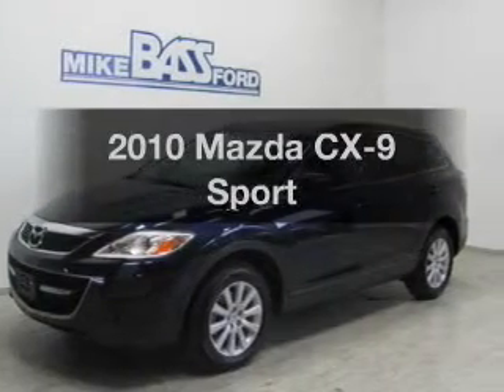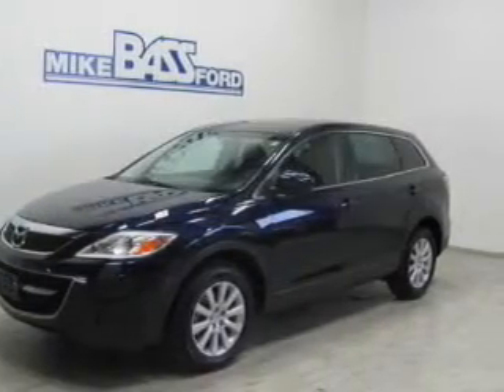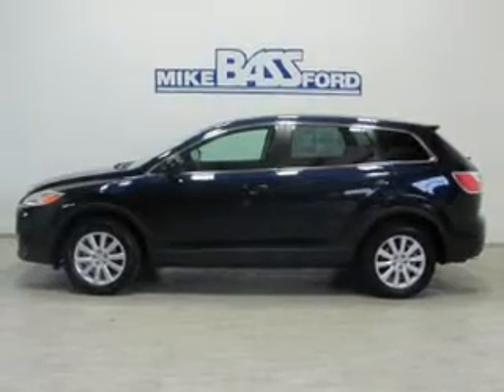Imagine yourself in this 2010 Mazda CX-9. If you're looking for a first-rate auto, this one could be yours today.